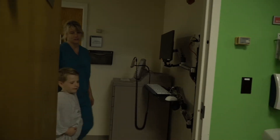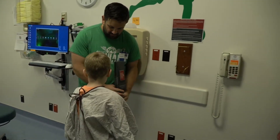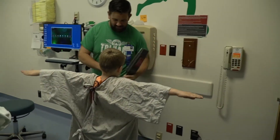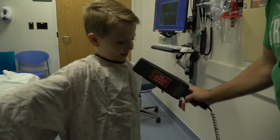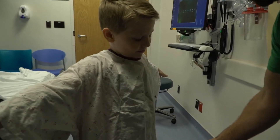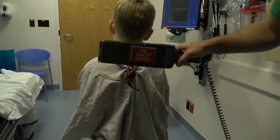Once you and your caregiver are wearing your scrubs and gown, you will be checked for any possible metal objects using a metal-detecting wand. A comfort item may go into the MRI room with you, as long as it doesn't have metal on it. Your technologist will double-check your comfort item to be sure it doesn't have any metal.